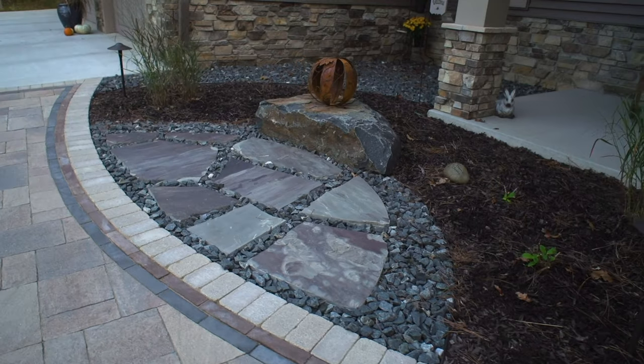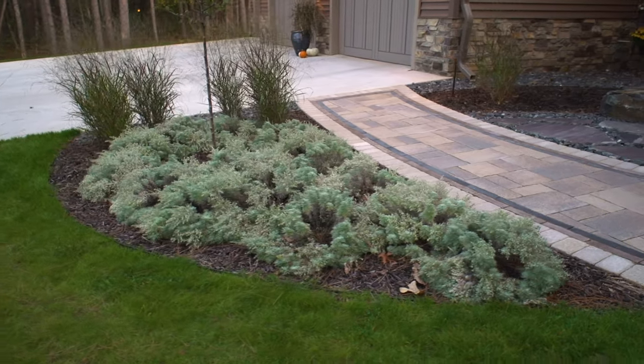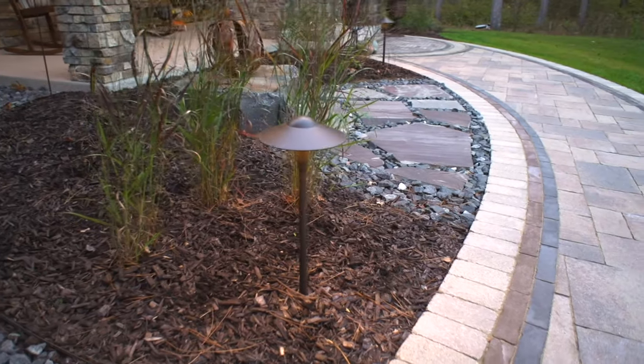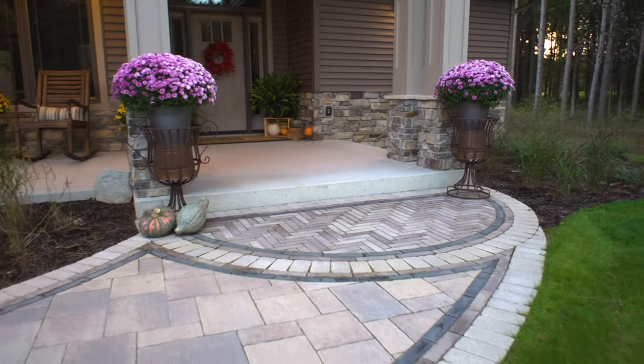We also added a stone bench in a small seating area, shaped out some bed lines, and finished things off with some low-maintenance plant options. Along with some decorative pathway lights and seasonal planters, this space provides the inviting feel we were going for.